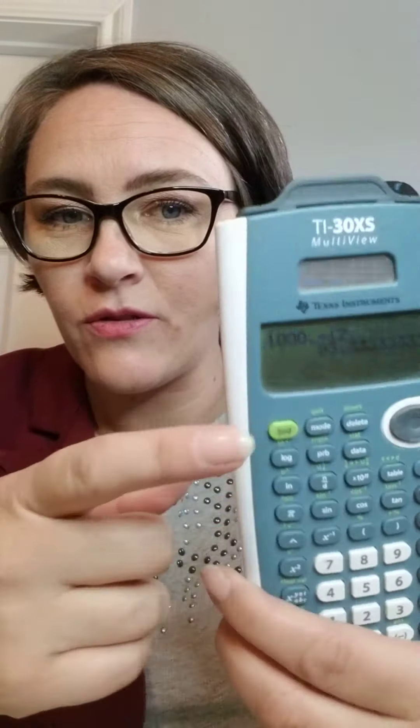So what you do is take a thousand — my budget for Christmas is a thousand. I'm going to take a thousand divided by 12. That tells me I need to put in $83.33 cents per month.